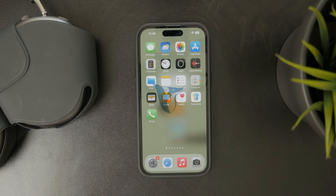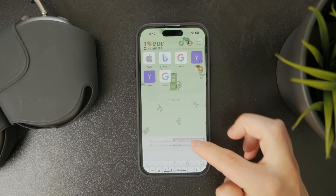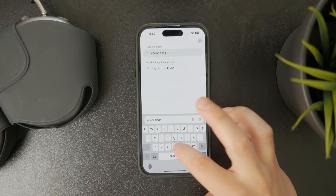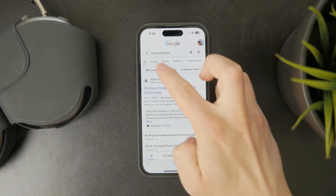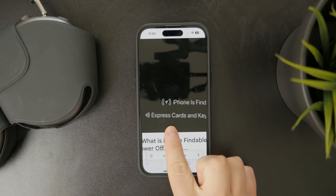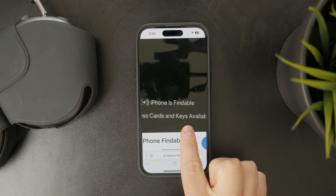You might have noticed that your iPhone is saying that it is findable. So what does that mean? Essentially, if you notice that kind of message on the black screen, the findable message appears when the iPhone is powered off, but it can still be located through Find My.